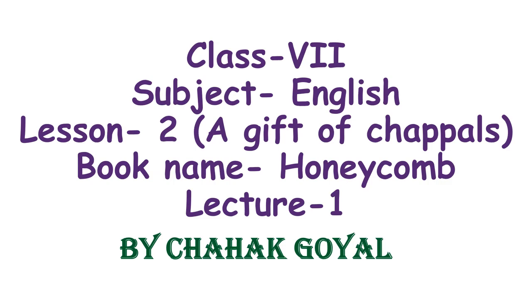Hello students, this video is for the students of class 7th, subject English, lesson number 2, 'A Gift of Chappals.' This lesson is from your book Honeycomb and this is my lecture number 1.